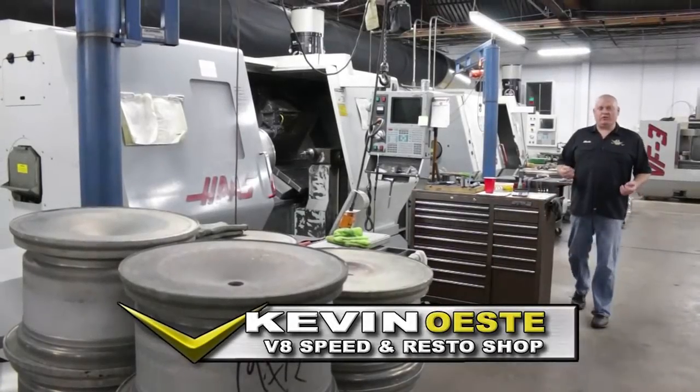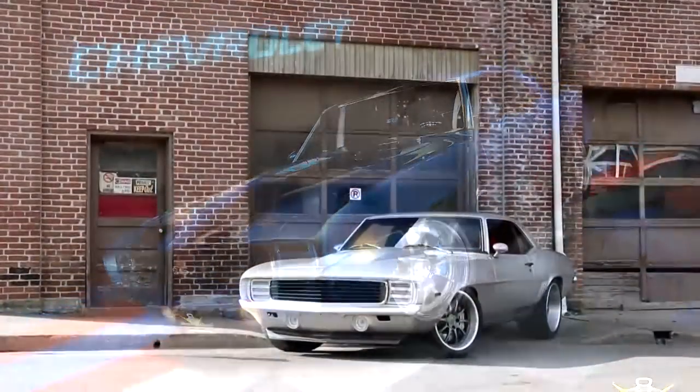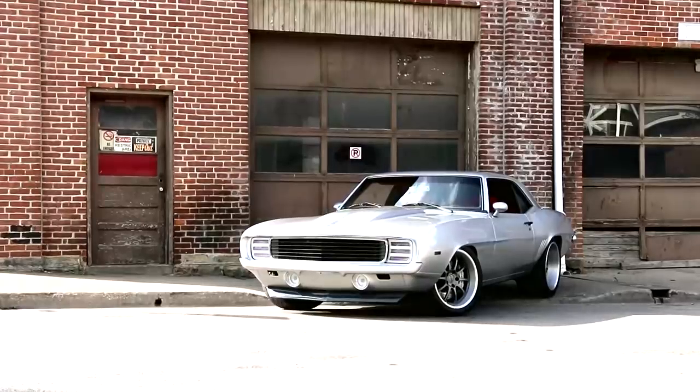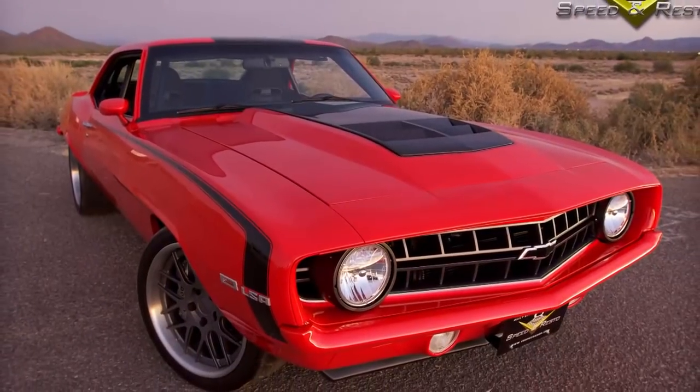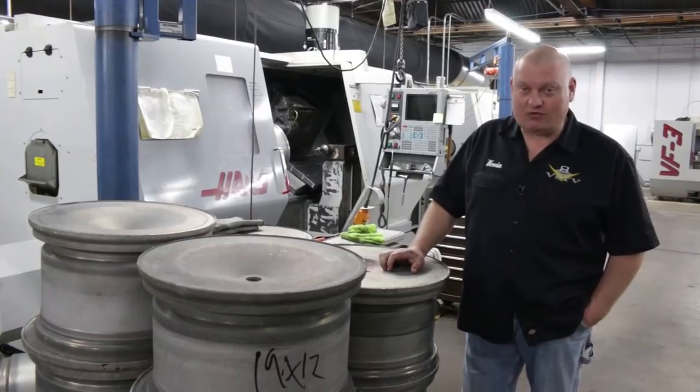No doubt you've seen us use Forgeline wheels on some of the high-end pro touring cars we build on VATV. Well today we've come to the Forgeline plant in Dayton, Ohio to see how they turn raw forgings into those high-tech racing wheels.